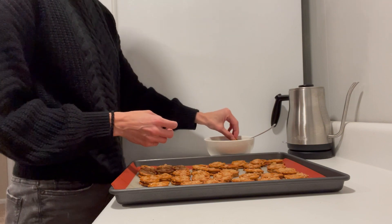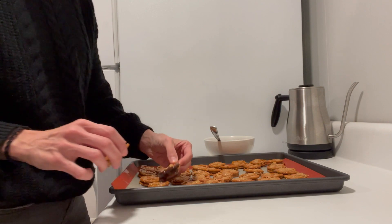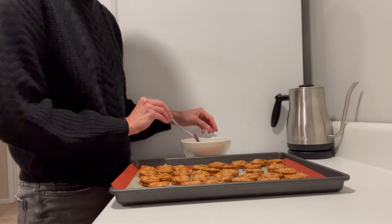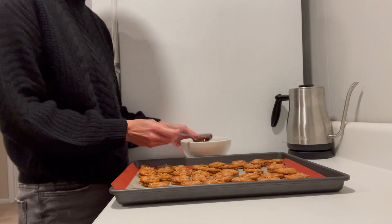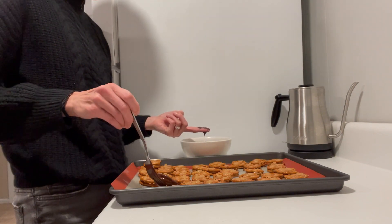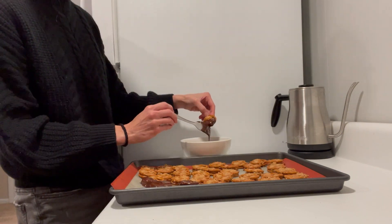Once your chocolate is melted, take your bites and you could either coat them entirely in the chocolate shaking off the excess, dip them so that half is coated, or towards the end I just started drizzling them with chocolate. It kind of depends on how much chocolate you have or how much chocolate you want on each bite. As you can see, I'm just shaking off some of the excess chocolate.